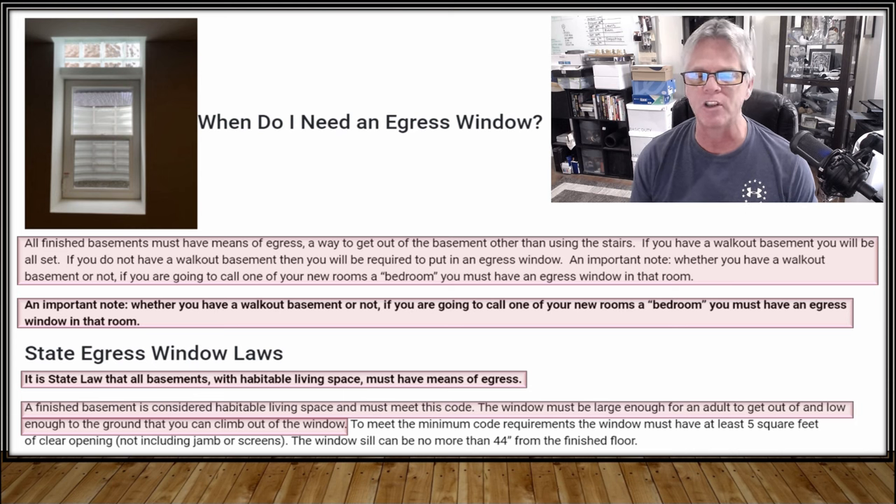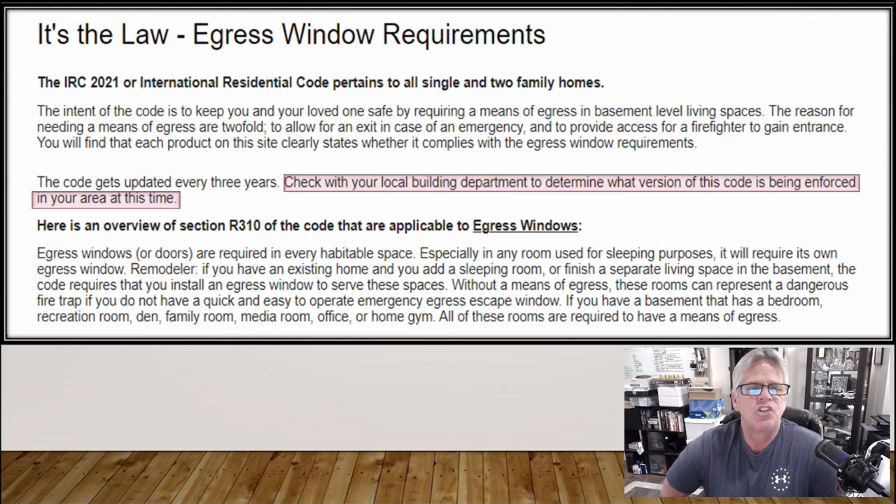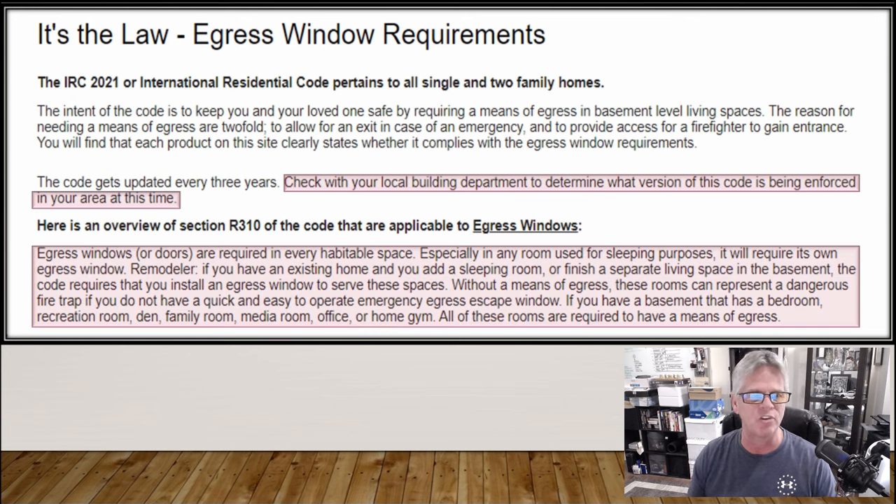It's state law that all basements with habitable living space must have means of egress. That means whether you have a bedroom or not, if you're finishing the basement, you're going to need either an egress window or an egress door. A finished basement is considered habitable living space and must meet this code. The window must be large enough for an adult to get in and out and low enough from the ground that you can climb out. Check with your local building department to determine what version of this code is being enforced in your area — it changes about every three years, so call your township and talk to the code department.